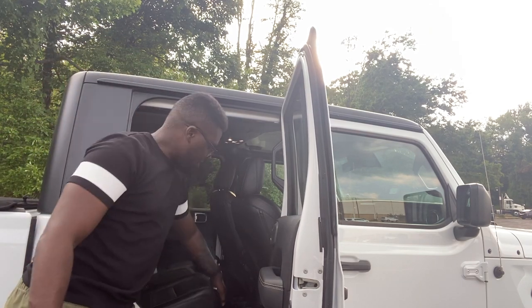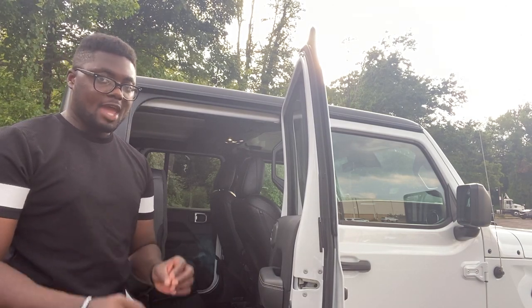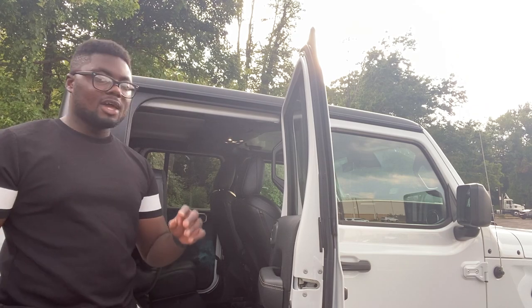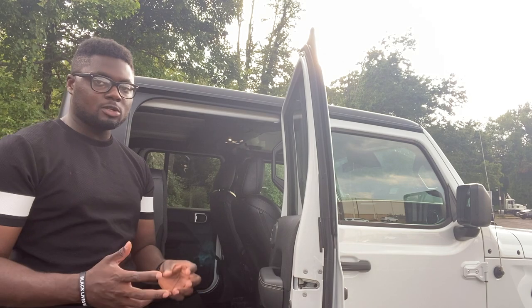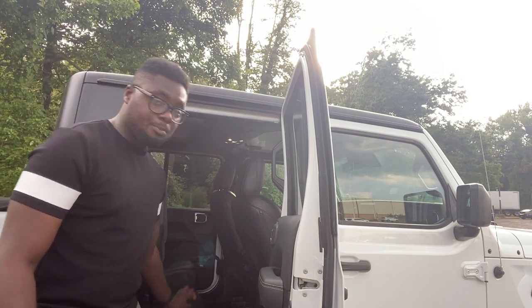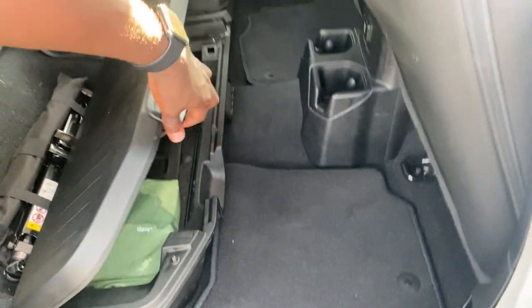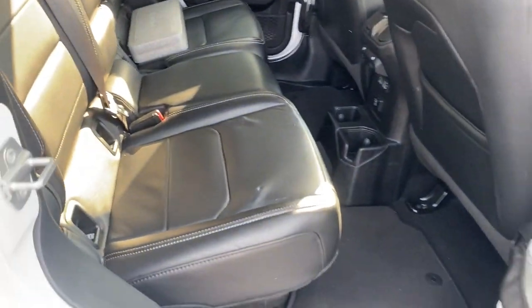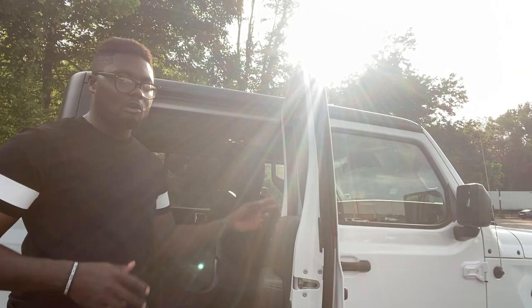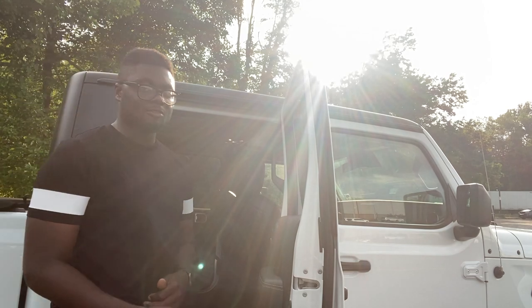Another cool feature is that the rear seat can fold up completely — you pull the handle, it comes up, and underneath there's a lockable storage box. If you go to the beach with the top open and have valuables, you can lock them in there. The box opens in a 60/40 split just like the seats, so you don't have to lift both sides to put things in — really good thinking from Jeep.